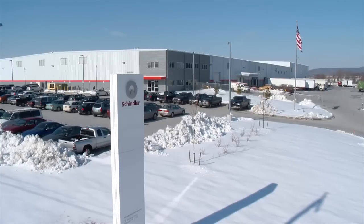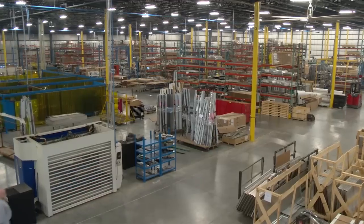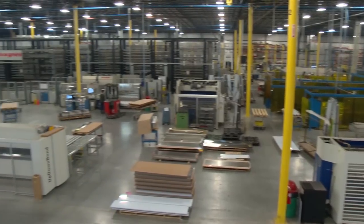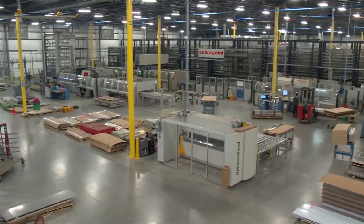The Hanover facility sits on over 23 acres of land and makes up over 150,000 square feet of fabrication and order fulfillment activities. We also have the capability to expand another 70,000 square feet in the future.